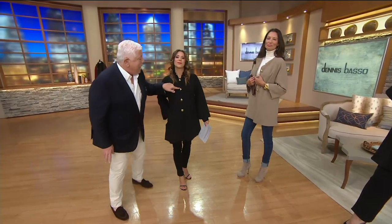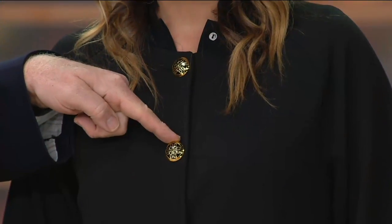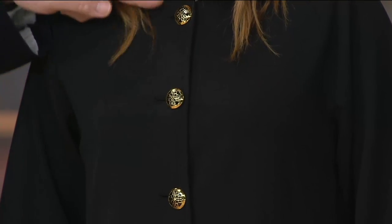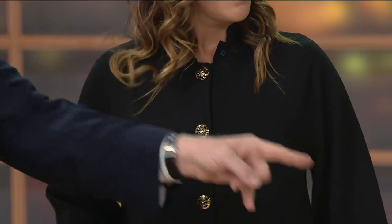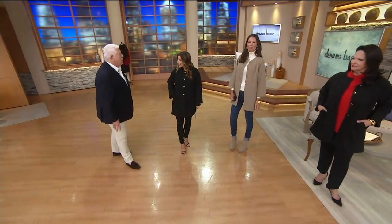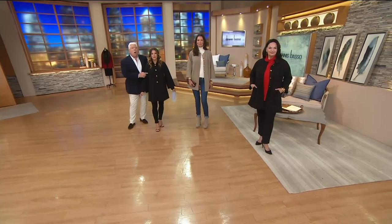We put this together and this is giving you that tunic length. This is giving you the Dennis Basso cast button that looks like a piece of jewelry — look at that button, how amazing is that! It's collarless; wear this open with a turtleneck. Pockets — we've got pockets — and a raglan sleeve that you all love.